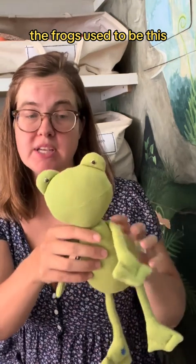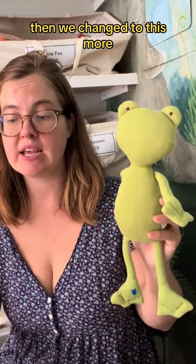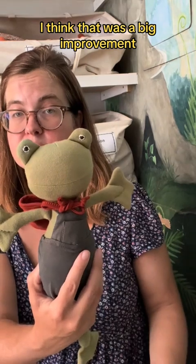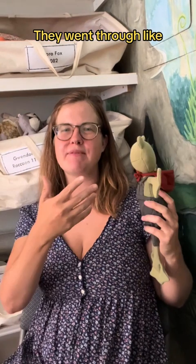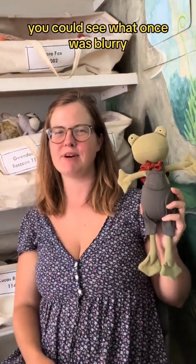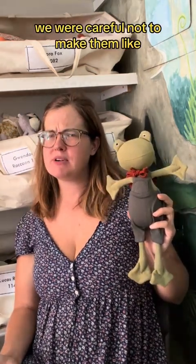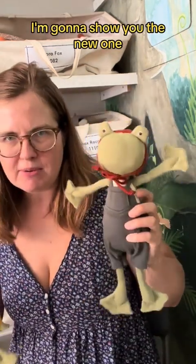The frogs used to be this more bright, acid green. Then we changed to this more muted, soft, sagey green. I think that was a big improvement. I started thinking of it like they went through an increase in resolution — you could see what once was blurry more clearly. You saw that they're a little bit different one from the other. We were careful not to make them crazy different. I'm going to show you the new ones.